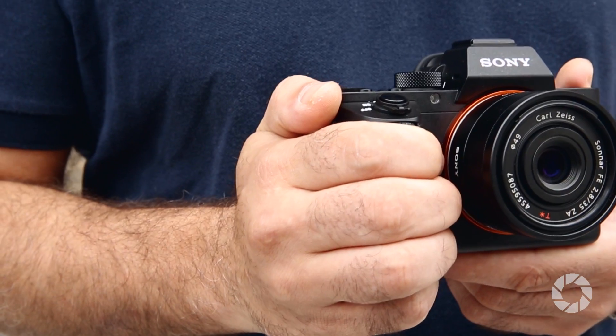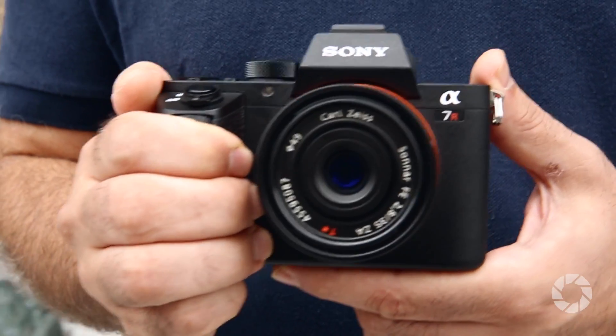Hi, I'm Alex Depew for AdoramaTV, and I'm reviewing the A7R Mark II. I'm very excited about this camera — it does some amazing things.